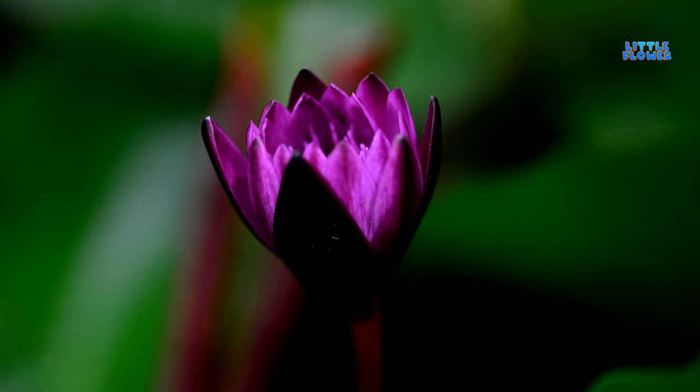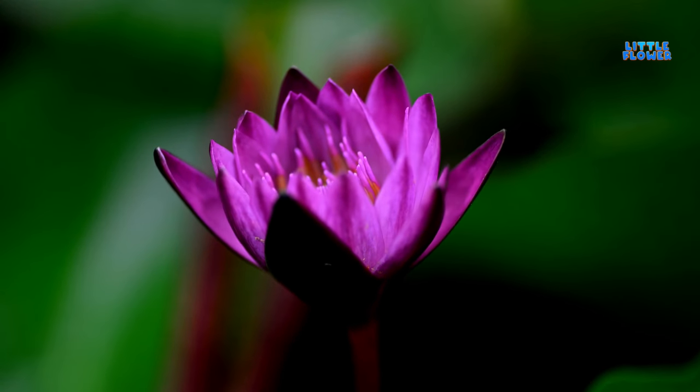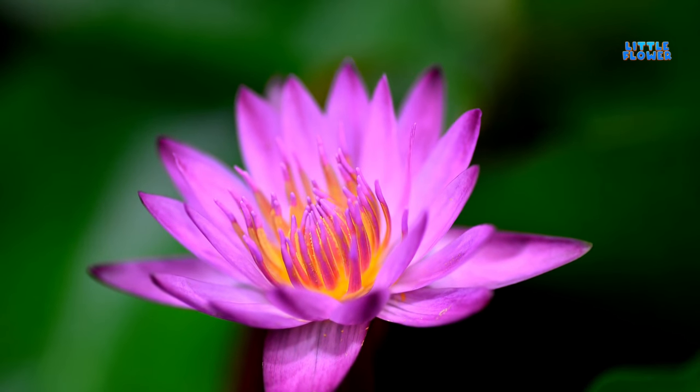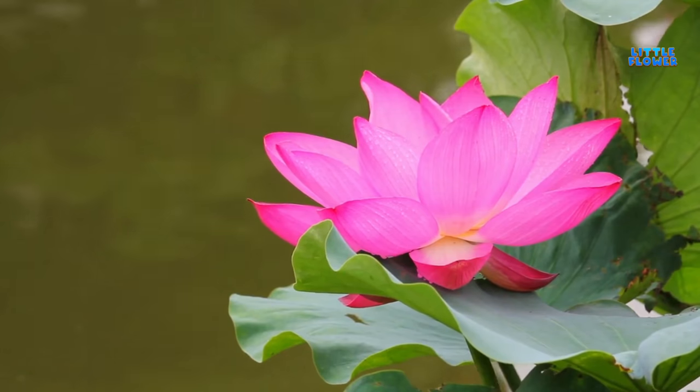Flowers which grow in freshwater and are found floating in freshwater bodies, such as lakes and ponds. And the flower name is lotus.